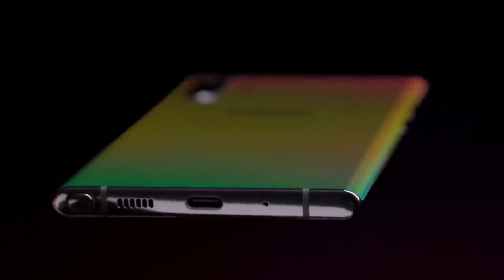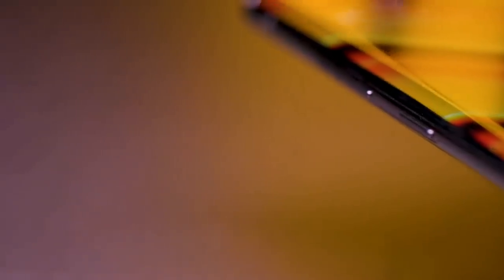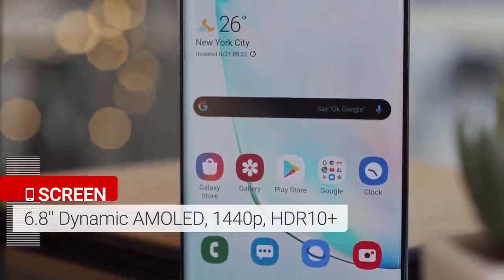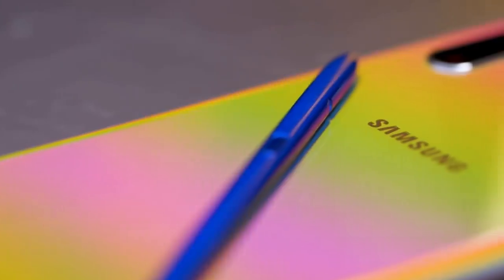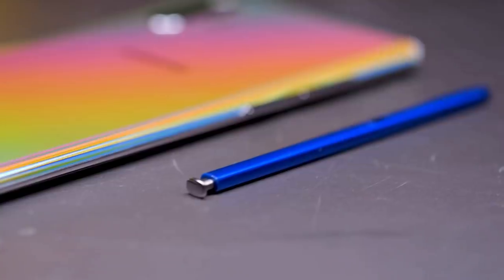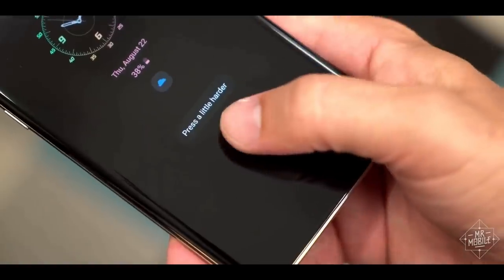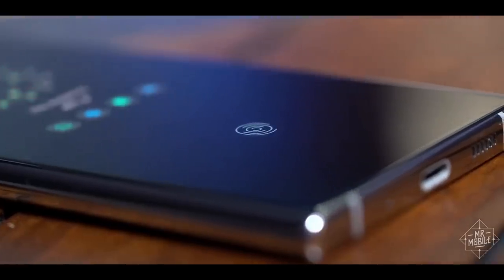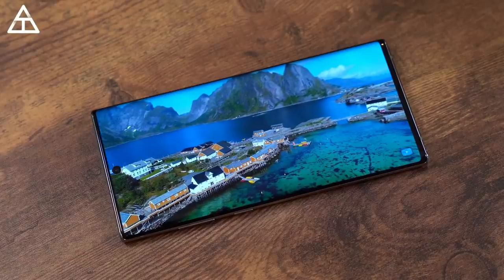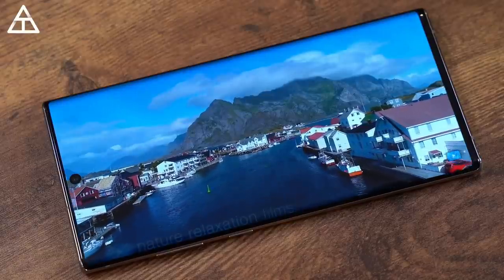The Galaxy Note 10 Plus is one of Samsung's biggest and most powerful phones, and its aura colors almost symbolically reflect smartphone luxury. With a 6.8-inch screen, the Note 10 Plus is a massive Samsung phone, but it's easy to fall in love with the screen and aura glow glass back. It has an ultrasonic fingerprint sensor that works smoothly. Samsung's use of punchy colors, a pixel-dense Quad HD Plus resolution, and high peak brightness make its Super AMOLED screen look superb.